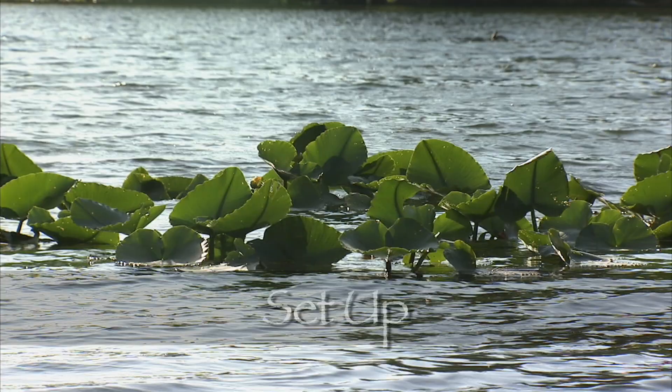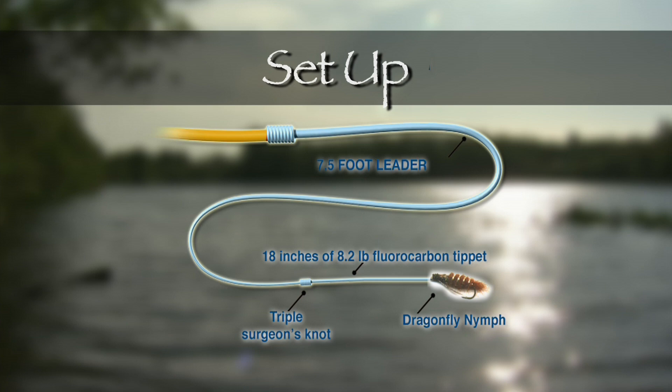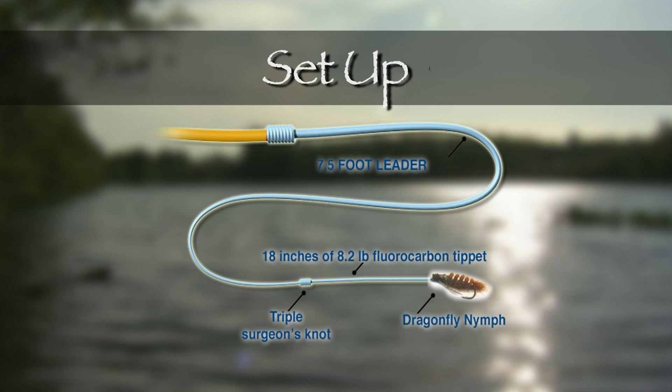On today's show we're using a seven and a half foot leader attached to a clear intermediate sinking line. Using a triple surgeon's knot, we attached approximately 18 inches of 8.2 pound fluorocarbon tippet. When attaching the fly, we chose a non-slip loop knot as this gives the fly added action during the retrieve. The takes were quite vicious and the weeds were thick, so we used the heaviest tippet we could get away with without spooking the fish.